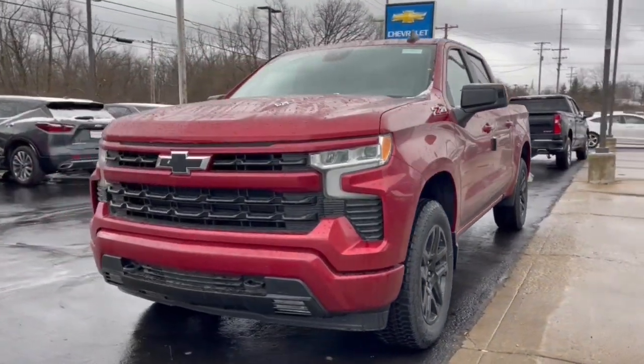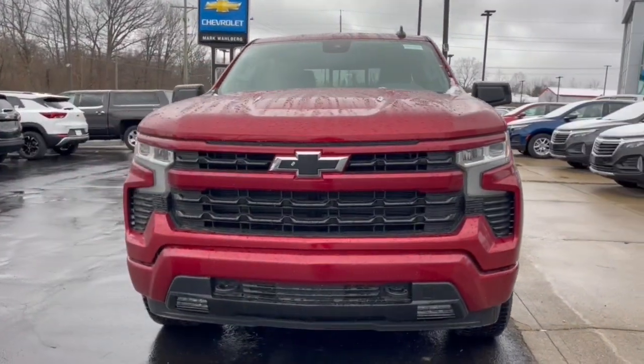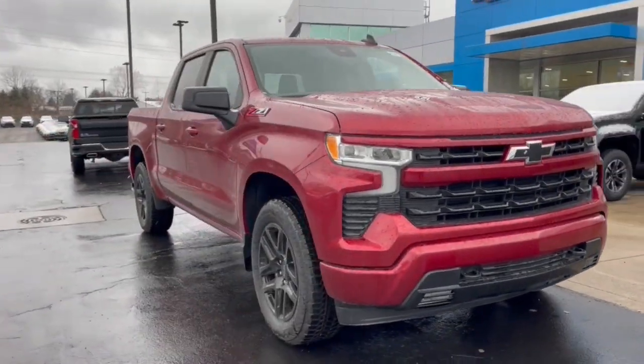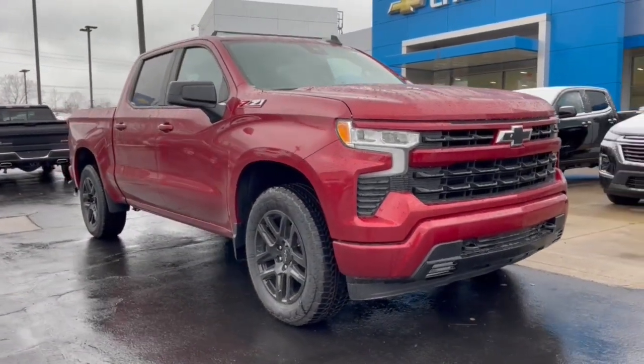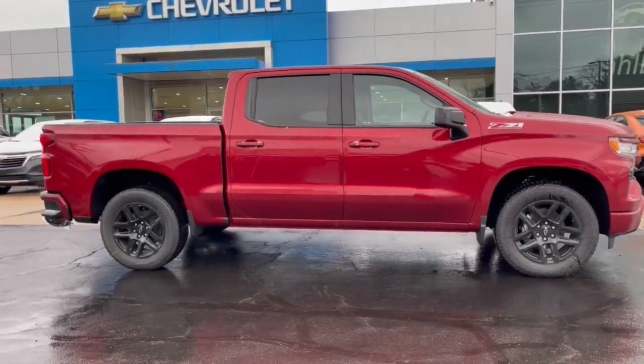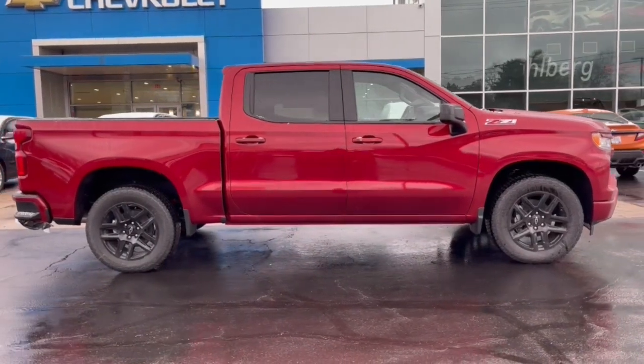Look no further than the 2023 Chevrolet Silverado 1500. The Silverado 1500 is the full-size pickup that blends a spacious, quiet cabin, technology that keeps you connected, smooth handling, and the toughness you need for all your projects.